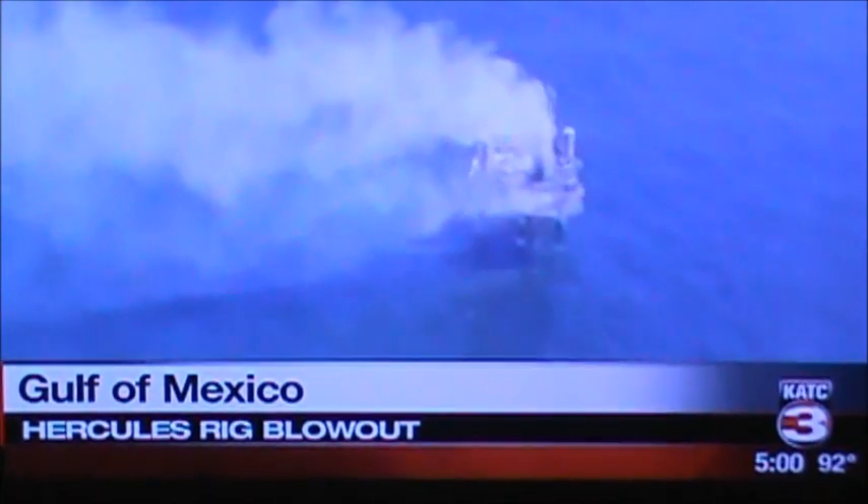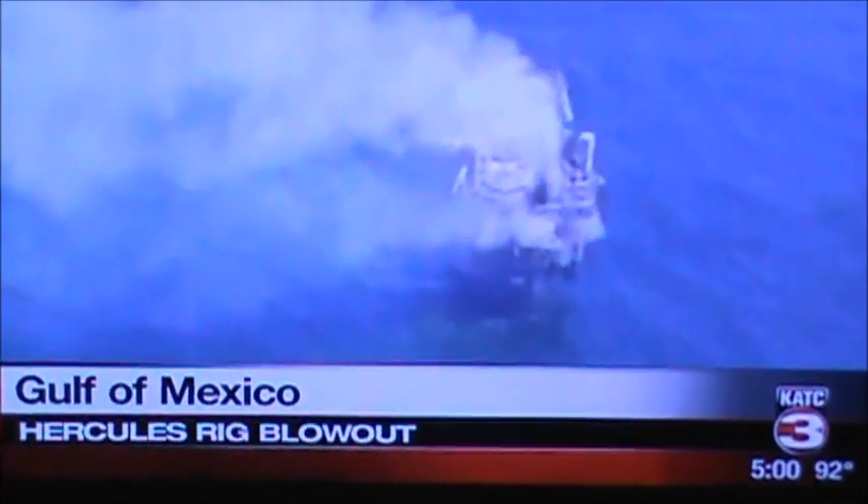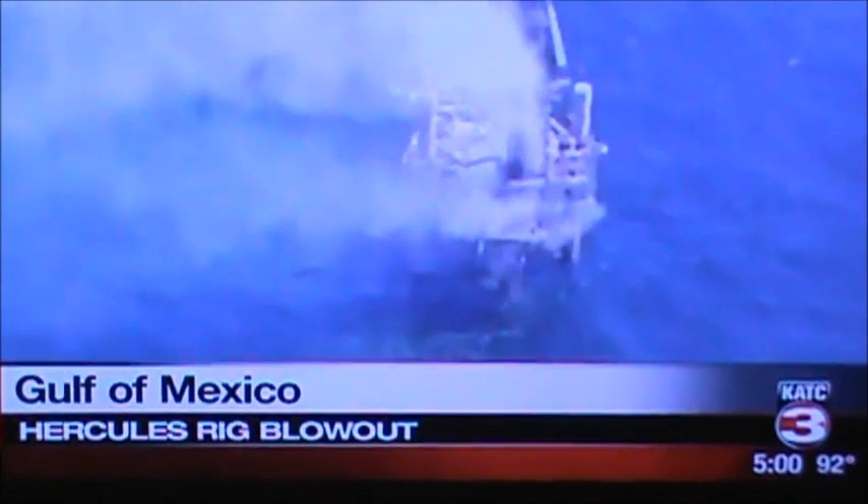The Hercules 265 was built in 1982 and has not had any serious accidents before, according to the Bureau of Safety and Environmental Enforcement. The rig is owned by Hercules Offshore, which is a contractor for exploration and production company Walter Oil & Gas.